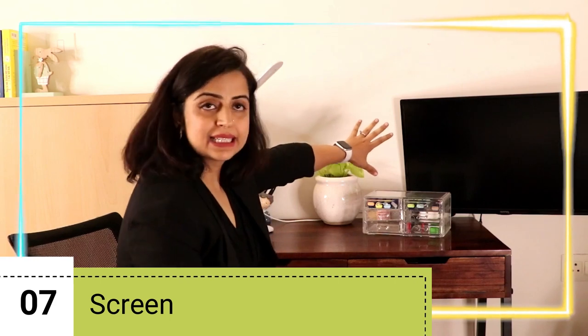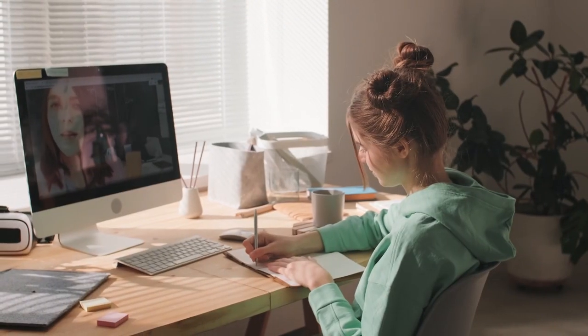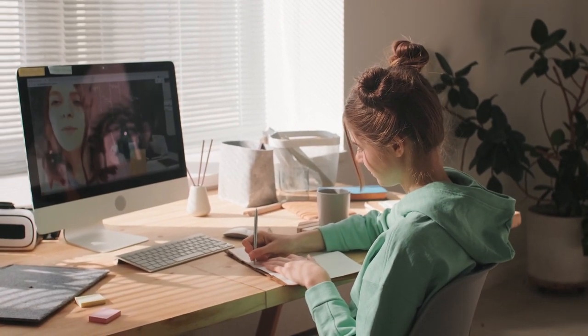Now let's move on to this screen. It's not essential that you have one — if you have a laptop, that is good enough. This screen is specifically for my son's online classes so he doesn't have to sit too close to the display, and it has a screen guard that protects his eyes.